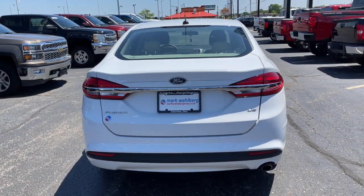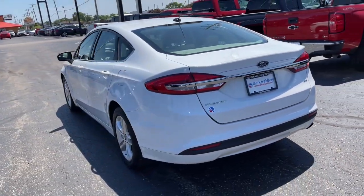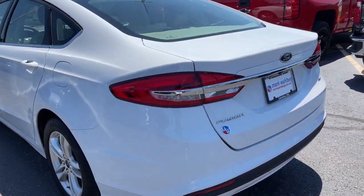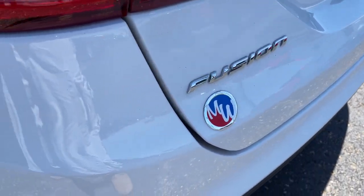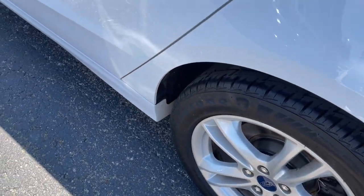The following are some of this vehicle's highlighted options: keyless entry, power passenger seat, electronic stability control, power driver seat, intermittent wipers, tire pressure monitoring system, trip computer, bucket seats, power windows, and four-wheel disc brakes.